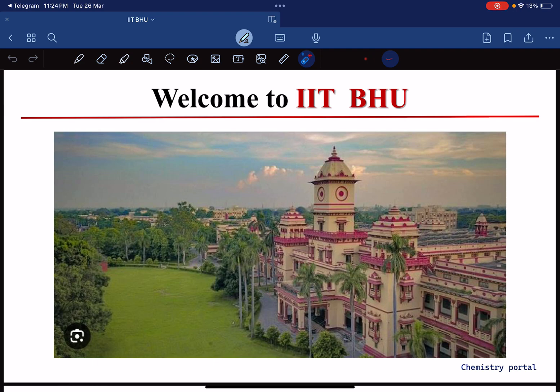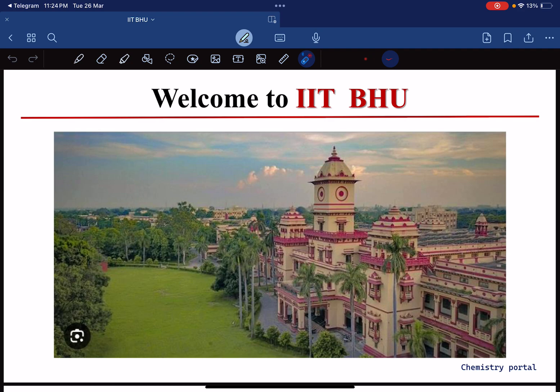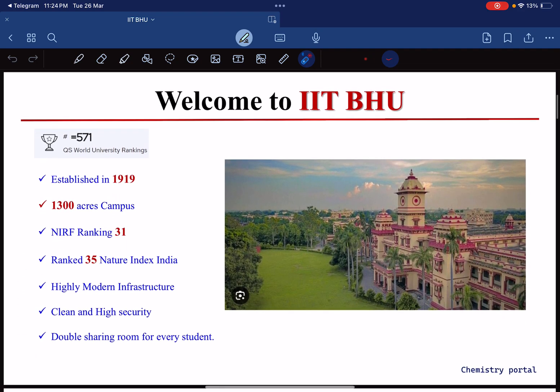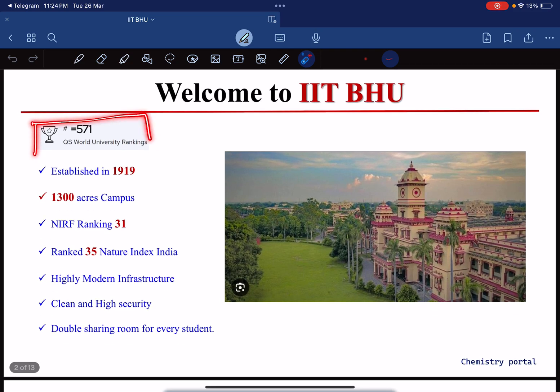This is the very beautiful campus of IIT BHU — you can see here from the aerial view. IIT BHU has a QS World University ranking of 571 and was established in 1919.